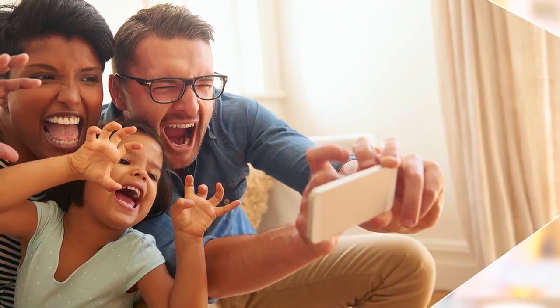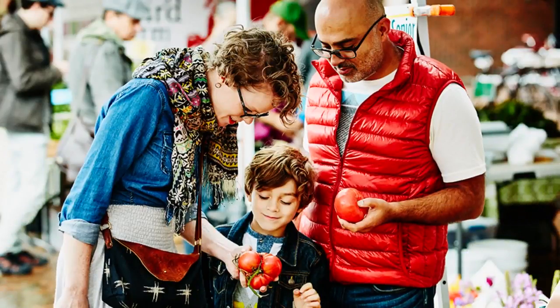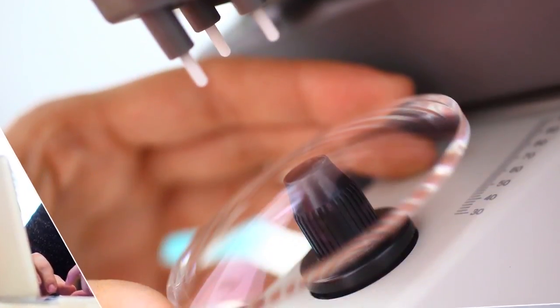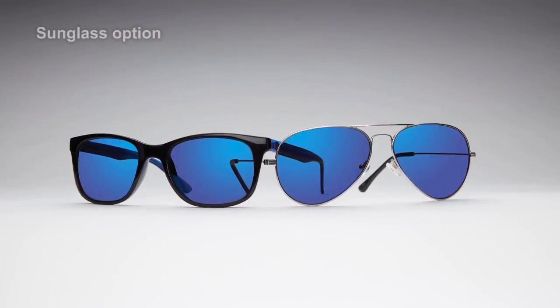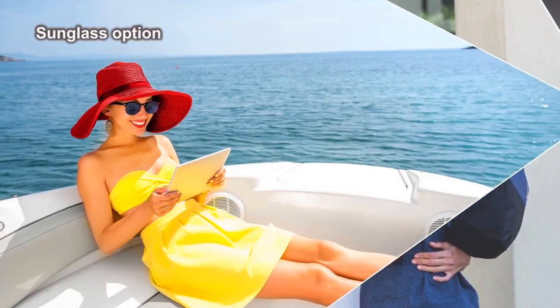While filtering out harmful blue light, Kodak Total Blue Lens allows low-energy blue light, which is essential for true color perception and essential sleep cycle rhythms, to pass through to the eye. Because Kodak Total Blue Lens is a combination of lens material and lens coating, you're also receiving the benefits of glare reduction and greater cleanability. Kodak Total Blue Lens also has a sunglass option for even more protection in outdoor settings.